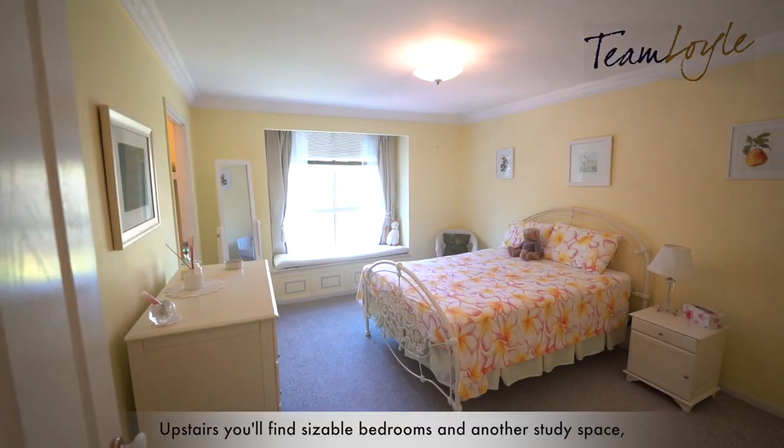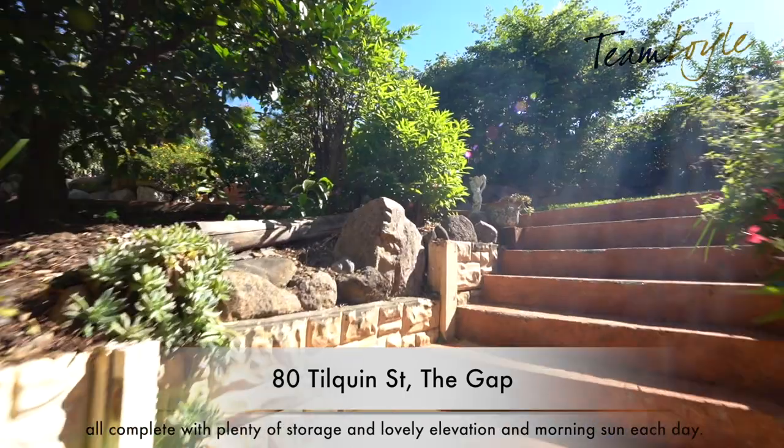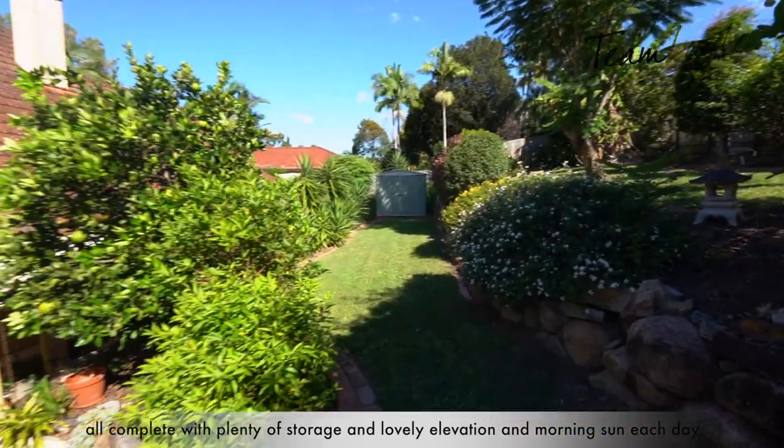Upstairs you'll find sizeable bedrooms and another study space, all complete with plenty of storage and lovely elevation and morning sun each day.